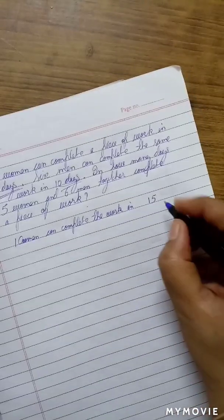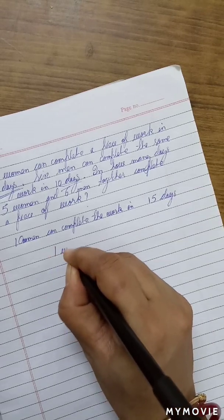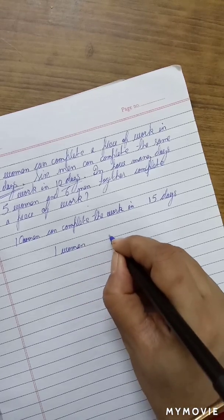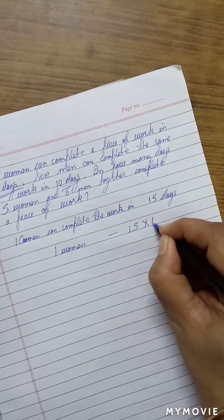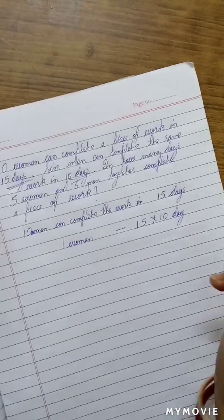10 women can complete the work in 15 days. So, if 1 woman is to complete the work, she is going to take 15 into 10 days — less women, more work.